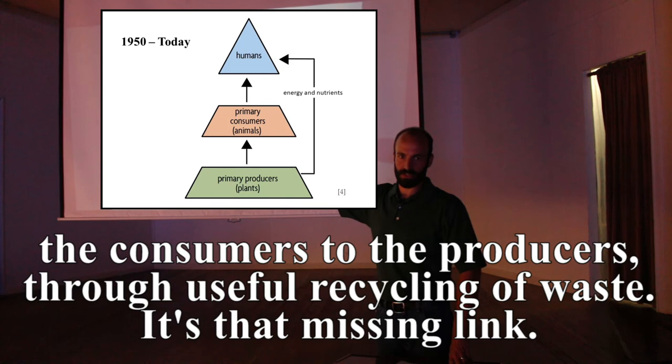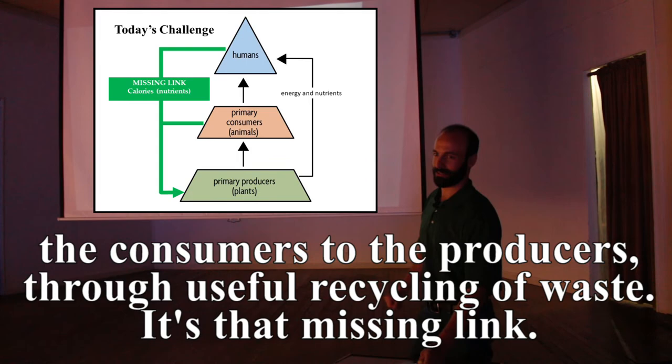It's to reconnect the consumers to the producers through useful recycling of waste — that's the missing link.